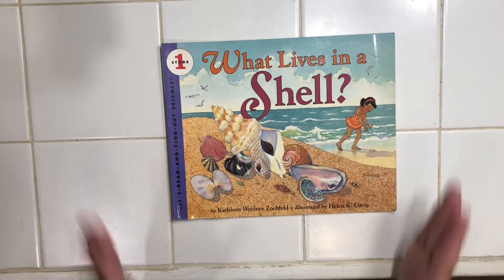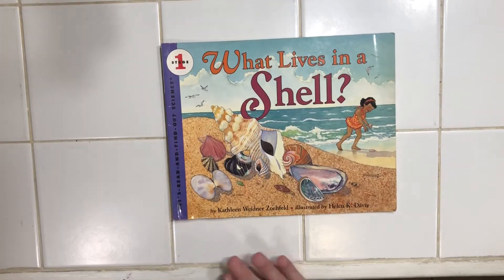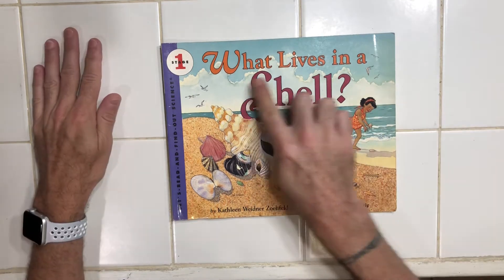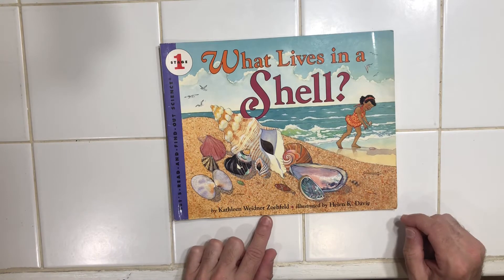So before I start, I want you to take a look at the cover, listen to the title, let me tell you all of the information, and I've got a question for you after that. So it's called 'What Lives in a Shell?' by Kathleen Widener Zofeld,